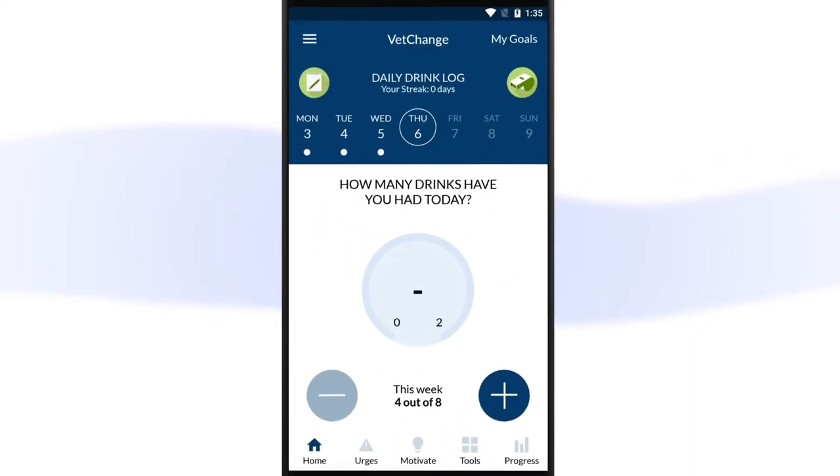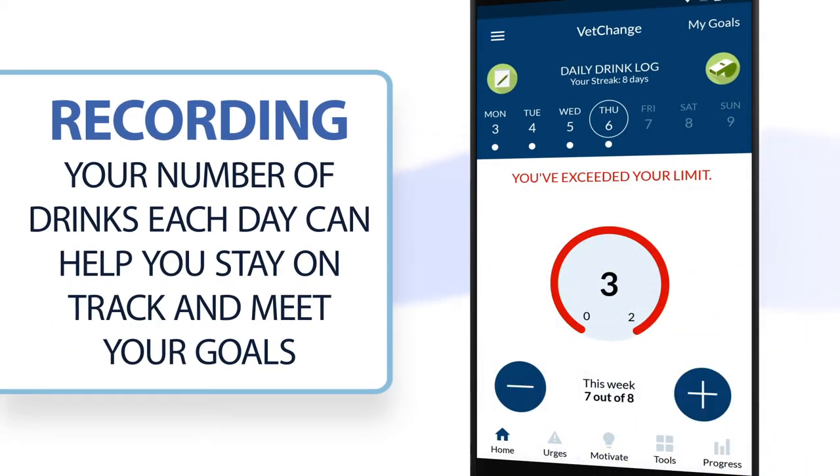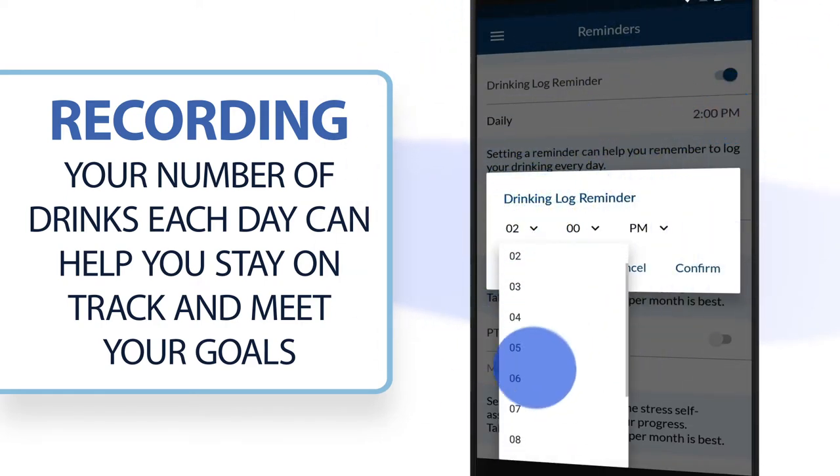Next, you can explore the main features of the app. The drinking log is where you record your number of drinks each day to stay on track and meet your goals. It's important to use your drink log daily. Set a reminder so you won't forget.